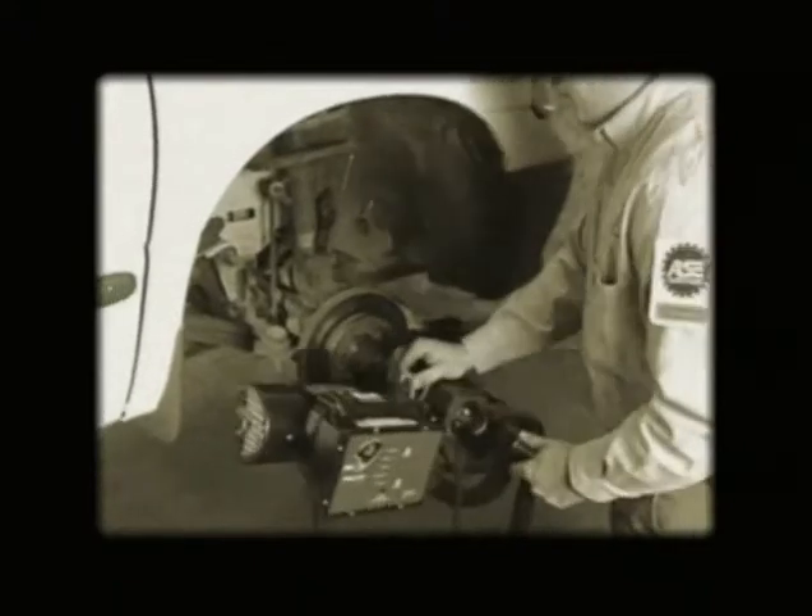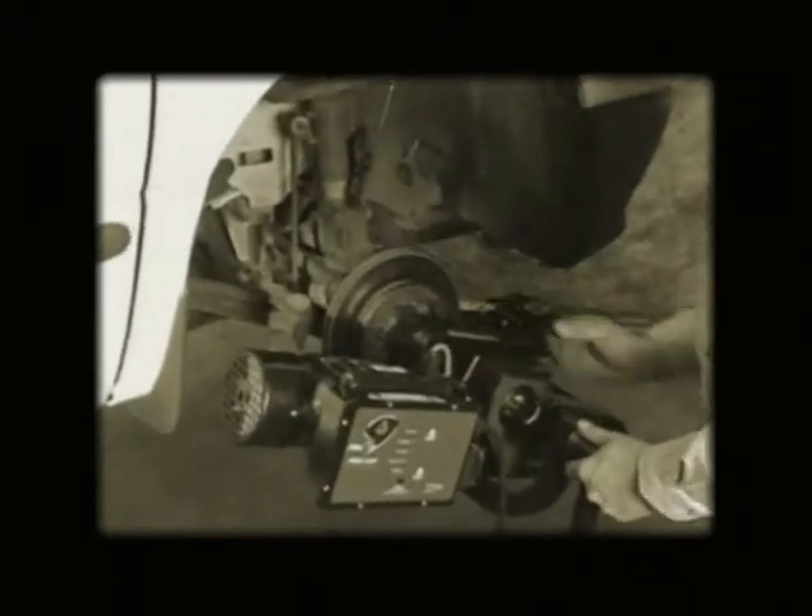For 20 years, we've been focused on one product: the on-car brake lathe. It's a focus that has made us a pioneer in the field.